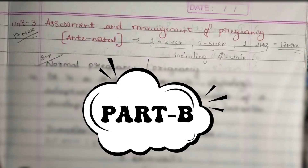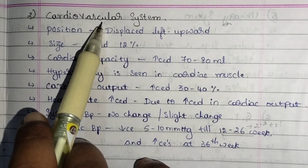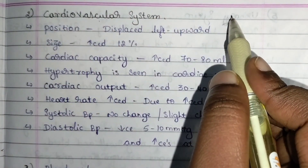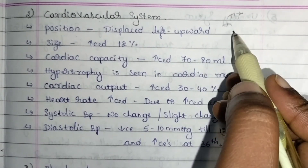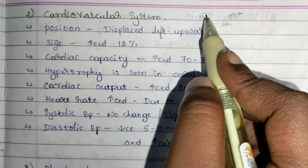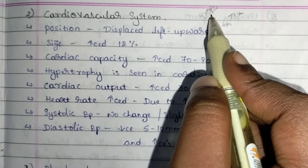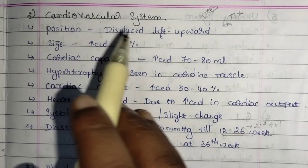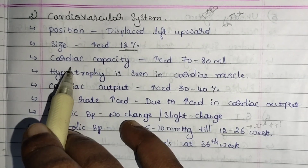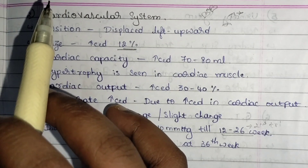Hello guys, it's Unit 3 Part B — the cardiovascular system. In the cardiovascular system, the heart position is changed during pregnancy: the heart is moved upwards and a bit towards the left. Normally the heart is in its standard position, but in a pregnant woman it shifts up and to the left. The size of the heart is also increased by 12 percent.